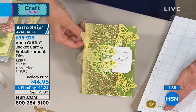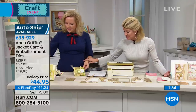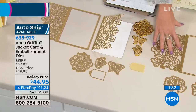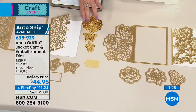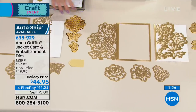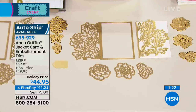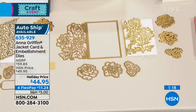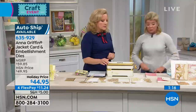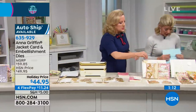It's an all-inclusive die set and you're getting 15 dies. You're not choosing here — you get the butterflies, the gorgeous embellishments, two full jackets, the tags, and everything included for $44.95, available with four flex pays. The auto ship has been incredibly popular. We also still have the toolkit available — this sells out every time.